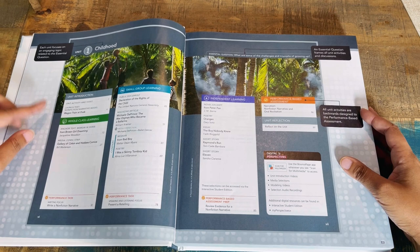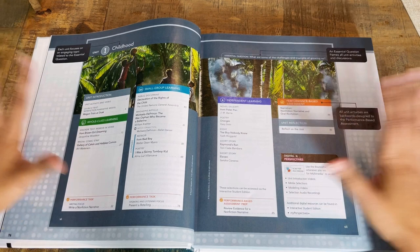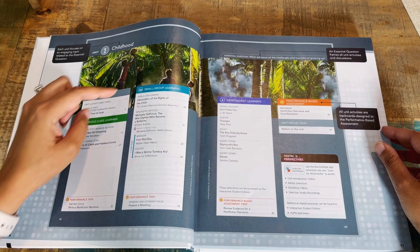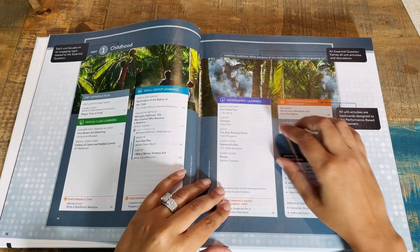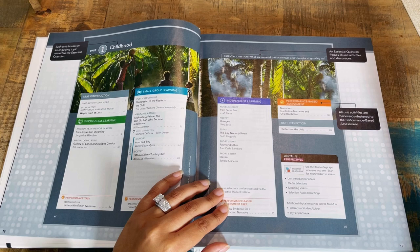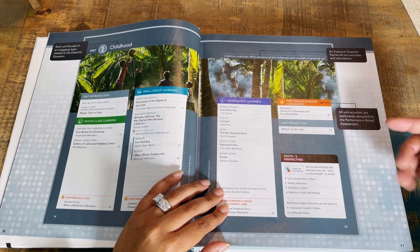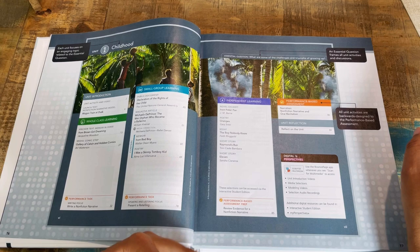You have the unit introduction, whole class learning, anchor text, media, and small group learning. Know that some parts are specific to classroom teachers — you're welcome to ignore or implement them for your kids, especially if you're teaching more than one at this level. You have whole class learning, anchor text, media, small group learning — and you don't have to do every component because it's set up for a classroom environment.